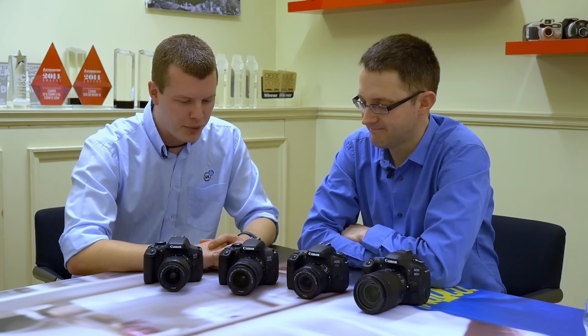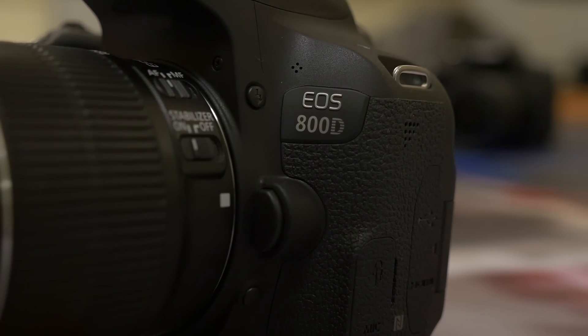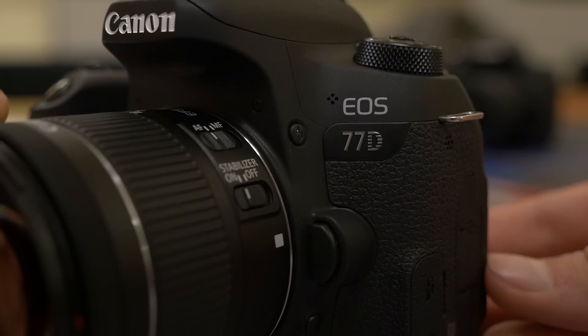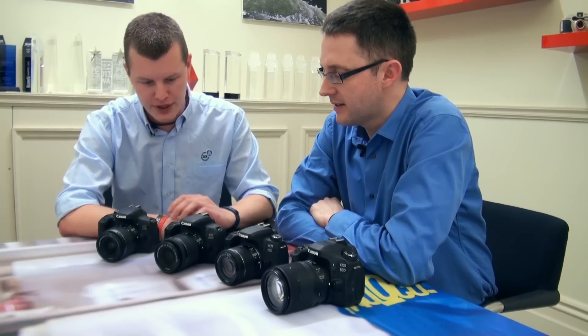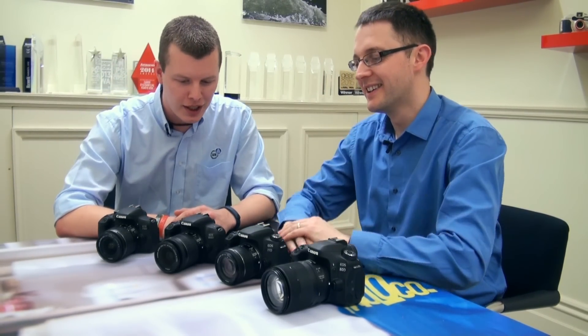Dave, thanks for seeing us. We're back down here to see your two new cameras from your SLR range, which are sharpening up your lineup. We've got the 800D and the 77D. How would you describe them? They look very similar, so what's new about them internally and function-wise?